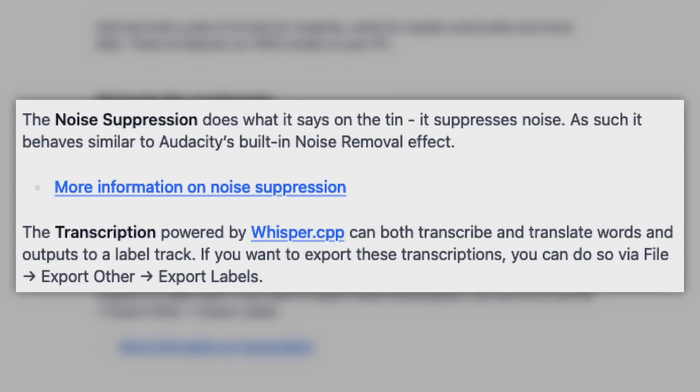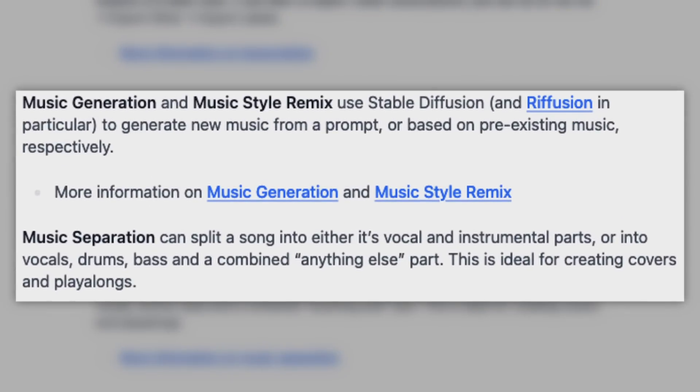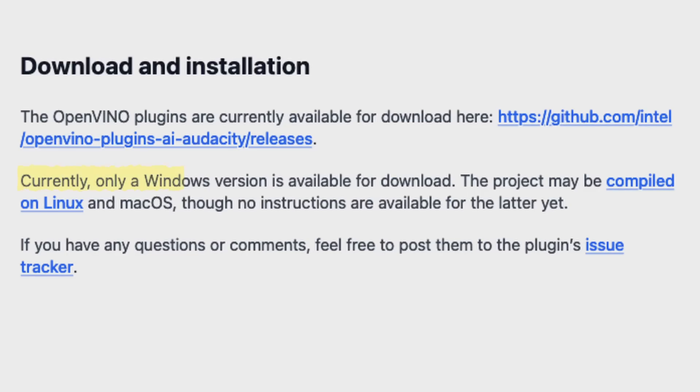Transcription is very useful, especially for those who make long-form content. For music, both generation and separation plugins are part of the OpenVINO effects. The music separation feature is super interesting because it allows you to split a song into its vocal or instrumental parts, which is cool for doing covers or analyzing how a song is composed. There is a catch, though — Audacity is currently only offering pre-packaged downloads for Windows users. It is possible to compile it yourself for Linux, but that's lame, Audacity. Cool features, but that's lame.